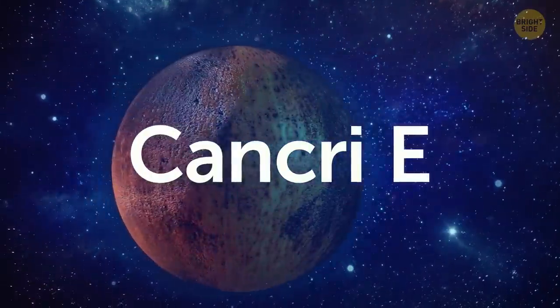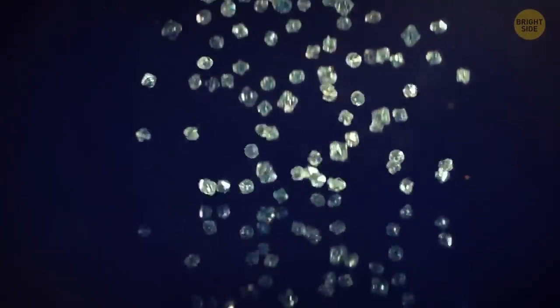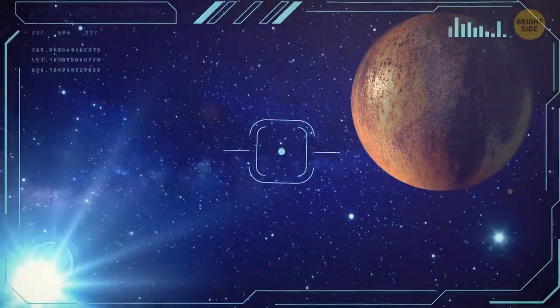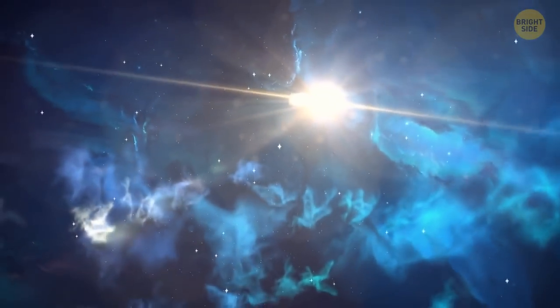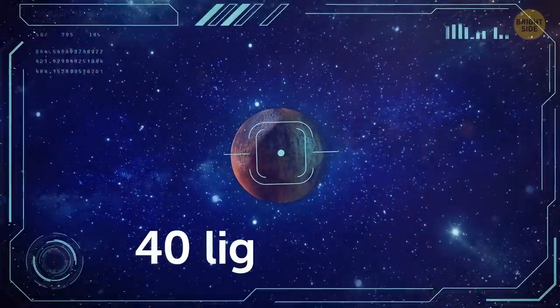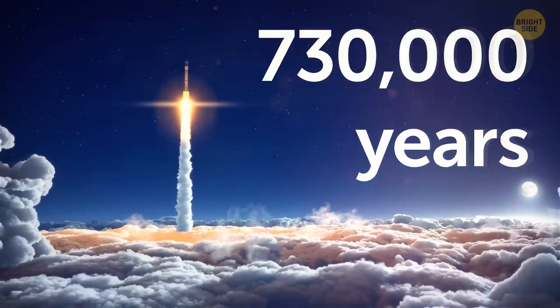Cancri e holds incredible riches worth more than all the money on Earth — there are diamonds scattered all over the planet. It's about twice as wide and 8 times as heavy as Earth. This planet doesn't rotate; only one of its sides always faces its host star. The surface temperature there is almost twice as high as that of a burning fire. Since the host star is rich in carbon, the planet contains plenty of this element, and the intense pressure and temperatures help turn carbon into graphite and diamonds. Unfortunately, this planet is 40 light-years away, so it'd take about 730,000 years to get there on a regular rocket.